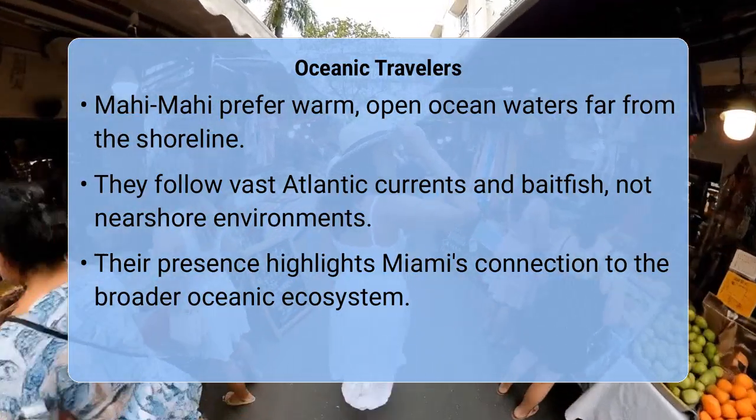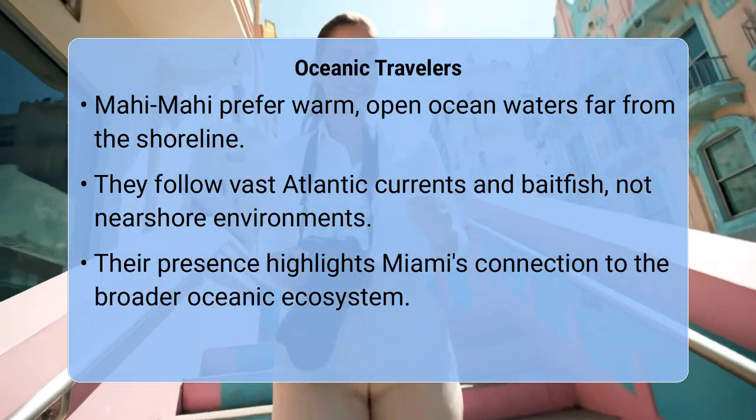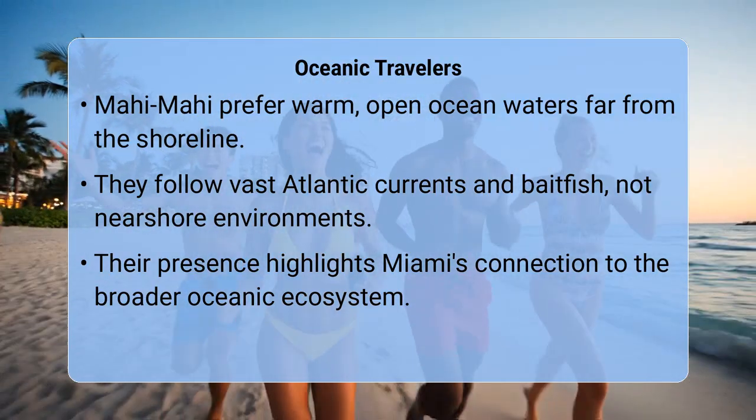Their presence in our waters is a testament to the rich migratory pathways of the Atlantic, making them a seasonal target for sport and commercial fishing, rather than a year-round indigenous species of the reefs or bays.